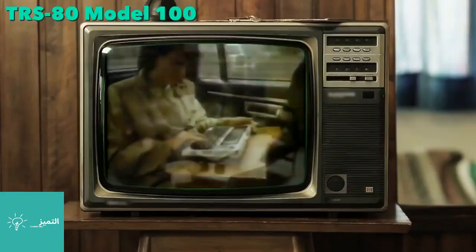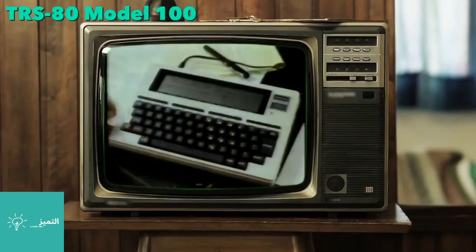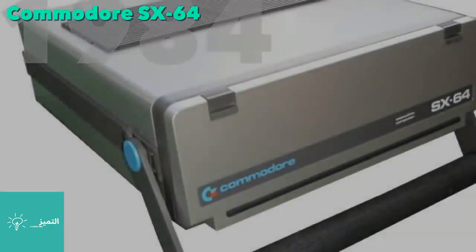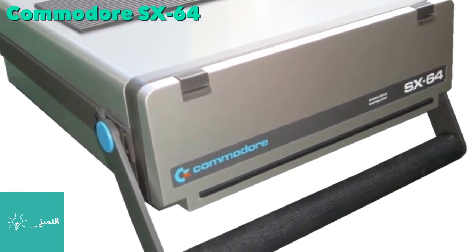Radio Shack's revolutionary Model 100 computer was a word processor, phone directory, and dialer — it even communicated with the office computer. In 1984, the Commodore SX-64 was the first portable computer to feature a full color display screen.